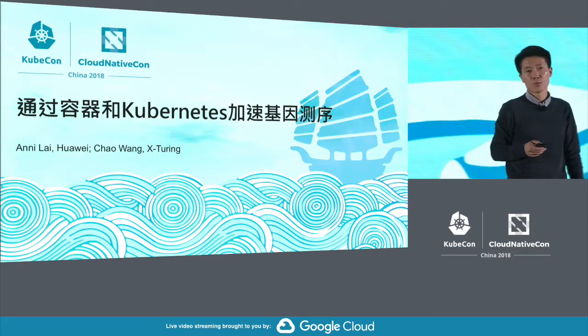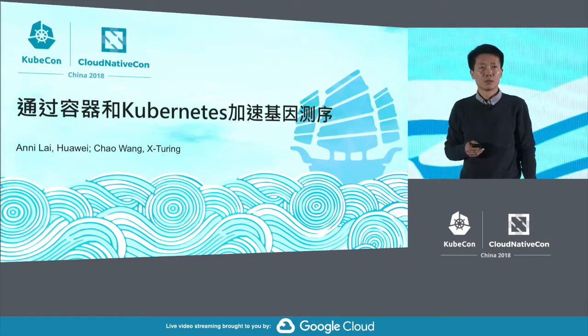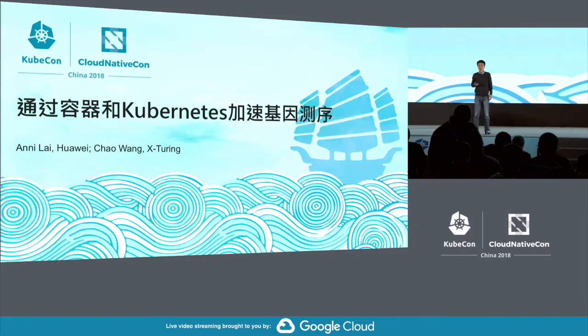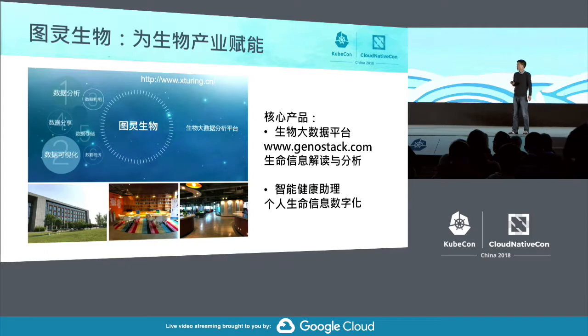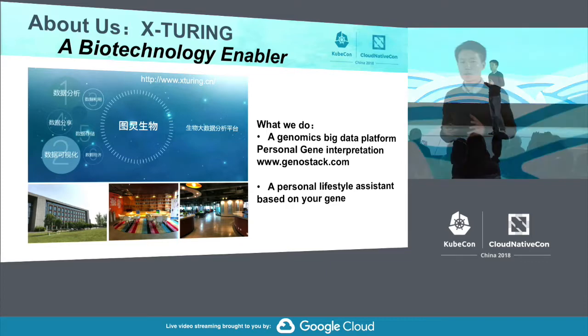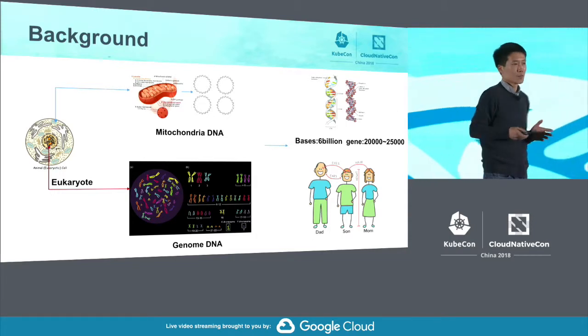You may wonder why I am here, since I'm from the bio-pharmaceutical industry. Container technology and Kubernetes actually have a widespread application in pharmaceutical and bio-pharmaceutical industry. A few words about X2Lin: our core competitiveness lies in our big data platform and gene sequencing technology, and we think about how to maximize the potential of human genes.